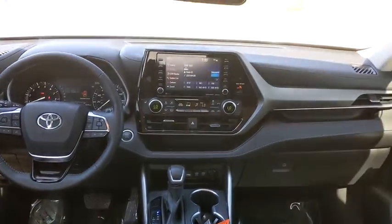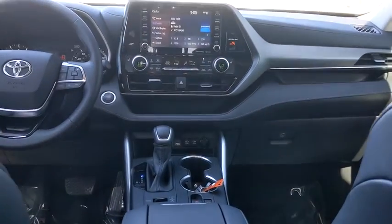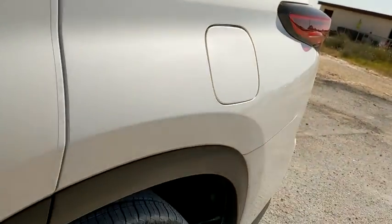Heated front seats, power moonroof, brake assist, remote keyless entry, panic alarm. This beauty is sure to make you the talk of the neighborhood, so call or drop in for a test drive today.